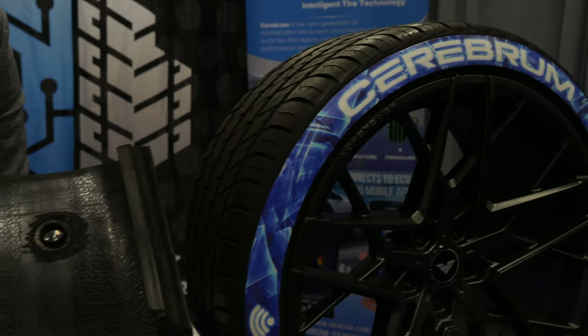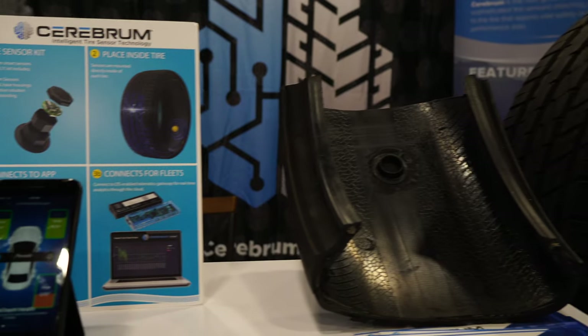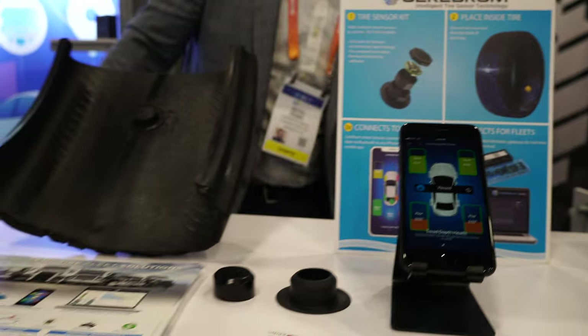What is going on guys? Welcome back. Today we have a very interesting video because I am covering the most exciting technology I experienced at CES 2023, specifically for the tire industry.